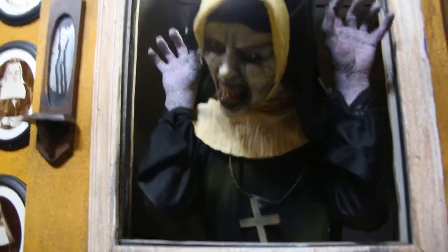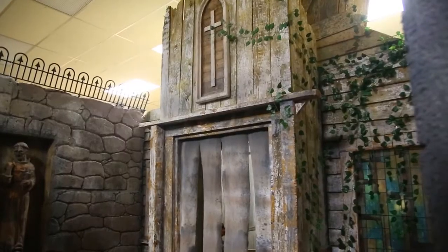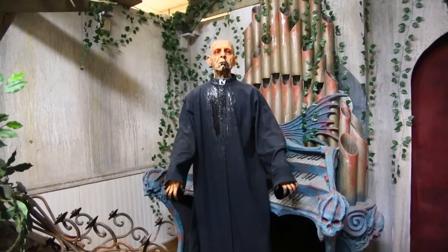Moxley Manor has animatronics, paintings, and scary images on screens built into the set. For filming purposes, they turned on some of the lights for me.